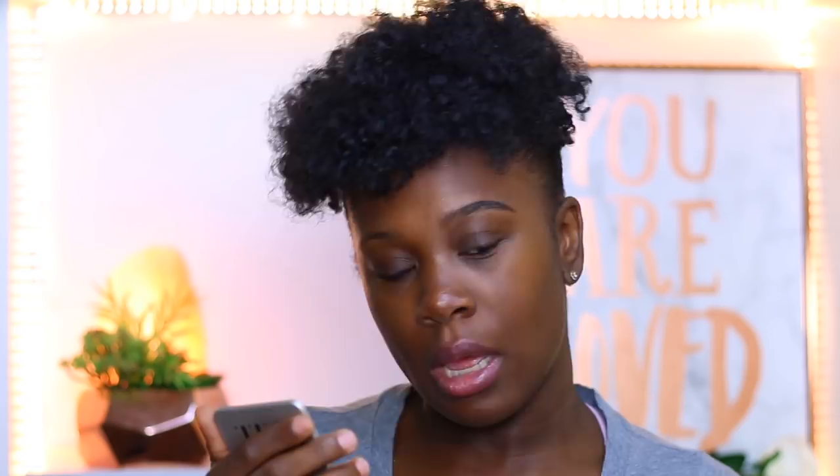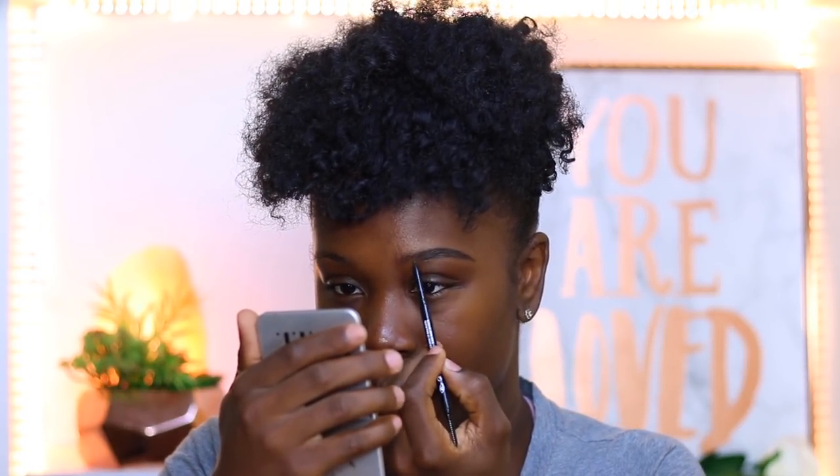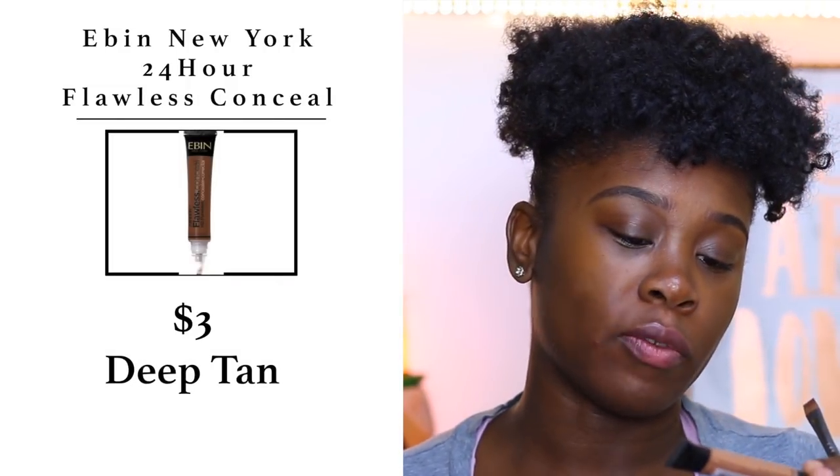Lately my brows are growing and I'm loving it. Ever since I started using the pencil instead of the dip brow type formulas, this pencil is perfect — it gives you so much more control. I'm going to go in and clean up under my brow using the Even 24-Hour Flawless HD Concealer in the shade Deep Tan.